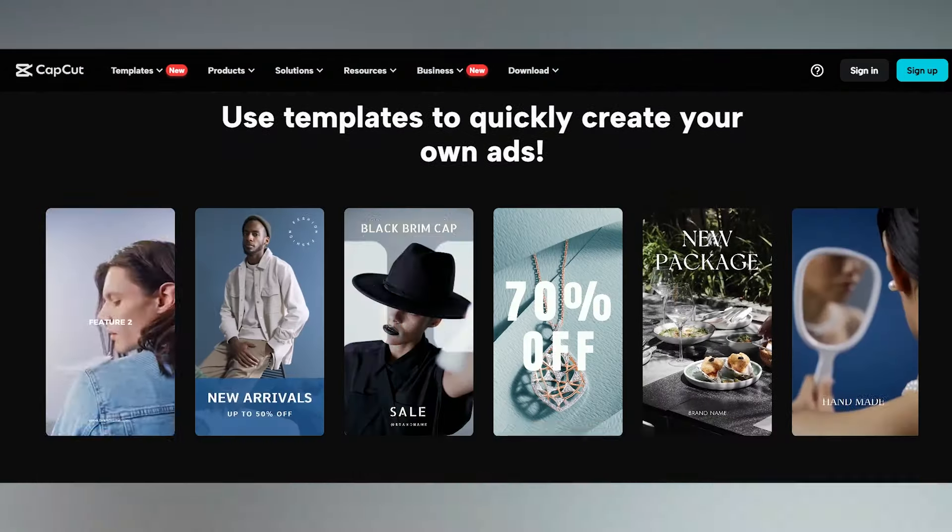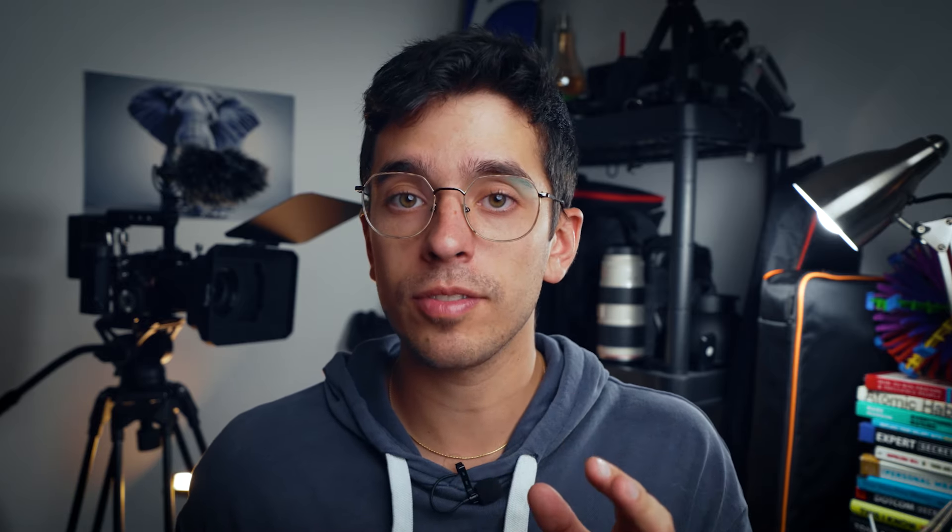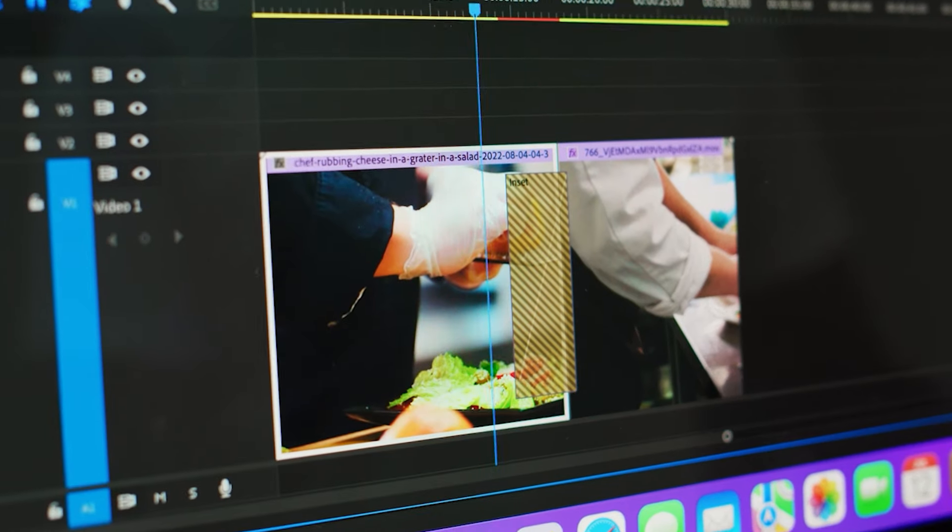There's also CapCut, which is totally free and easy to use — I'd highly recommend this one if you're just starting out because it's very beginner-friendly. If you're completely new to video editing, there is a bit of a learning curve, but as long as you can cut clips and arrange them in the correct order, you're 90% of the way there. I already made a video tutorial showing you how to edit viral short-form videos using CapCut, so you can click the link in the description and give it a watch. Don't worry about figuring out every single feature in an editing software — only bother to learn a feature once you realize you actually need it.